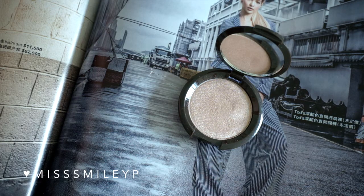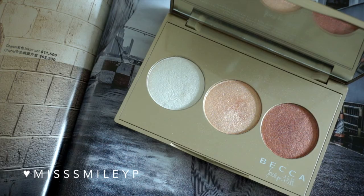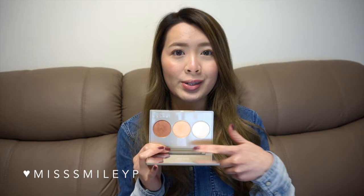For highlighter, no surprise — after reviewing the Becca Shimmering Skin Perfector Highlighter, I have been non-stop using it. Of course, my favorite is Opal, which is a pinky-tone highlighter. I just apply it everywhere I need to highlight and it gives a perfect glow. Besides Opal, I've also been using a lot of the Jaclyn Hill Champagne Pop from this palette. Champagne Pop has more of a golden finish, so it's a different shade — if I want something more concentrated for highlighting I reach for Champagne Pop.